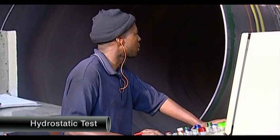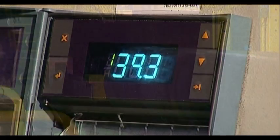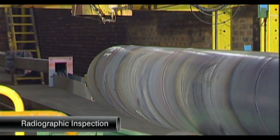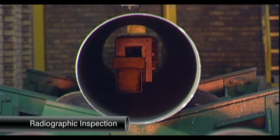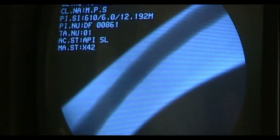The pipe is then subjected to hydrostatic testing. Both plants have facilities for full-length real-time radiographic inspection of the weld seam, thus ensuring a weld factor of one.